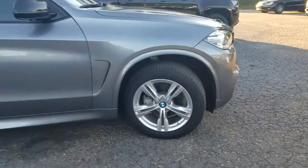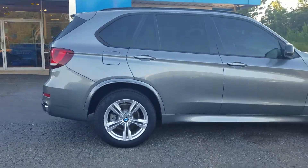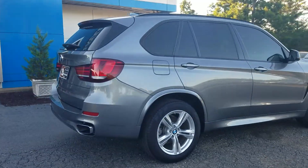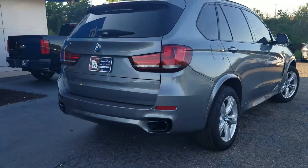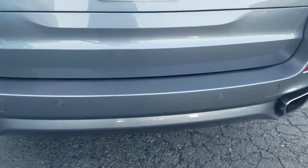Of course I sent you over an email with the AutoCheck on the vehicle. As a dealership we do not use Carfax anymore — we use AutoCheck, which is equivalent to a Carfax.